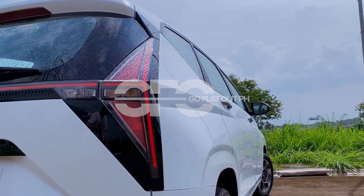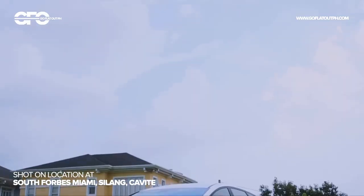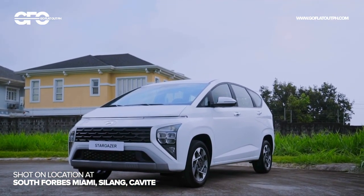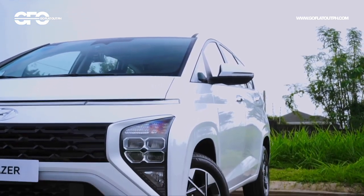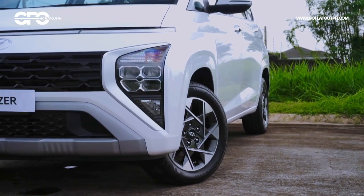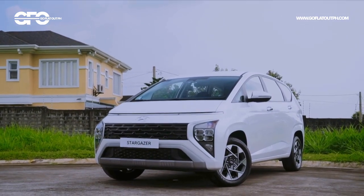This is the all-new first-ever Hyundai Stargazer, and it's a South Korean automaker's rival to the likes of the Toyota Avanza, Mitsubishi Xpander, just to name a few. This is also their first time to enter the subcompact 7-seater MPV segment. So with that in mind, how does the Stargazer stack up based on our first impressions?